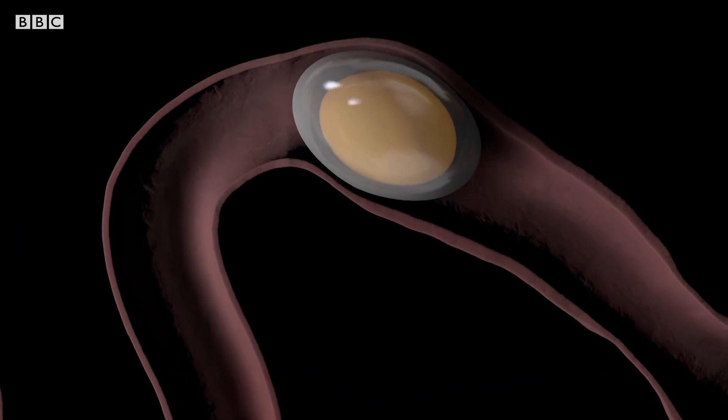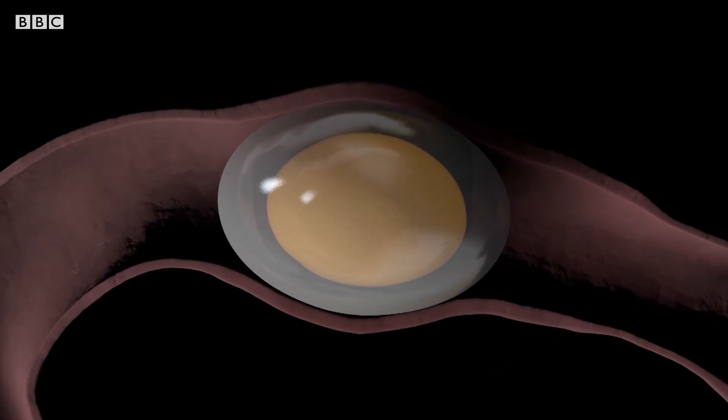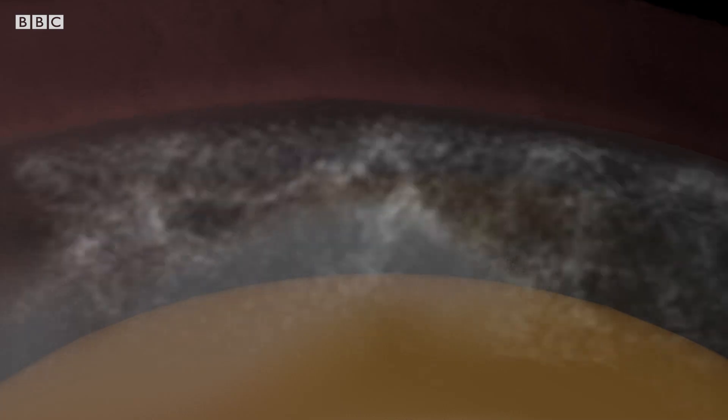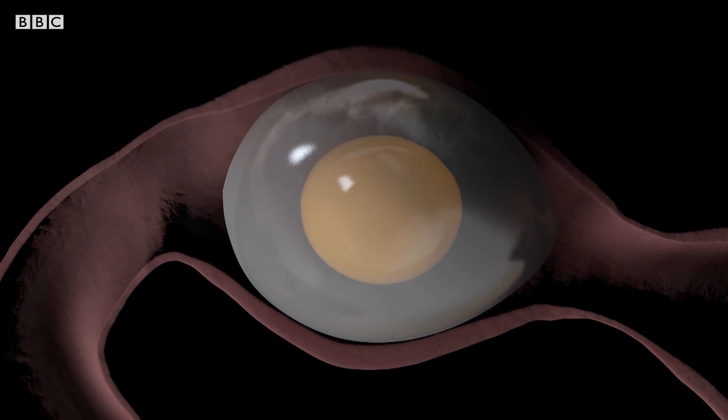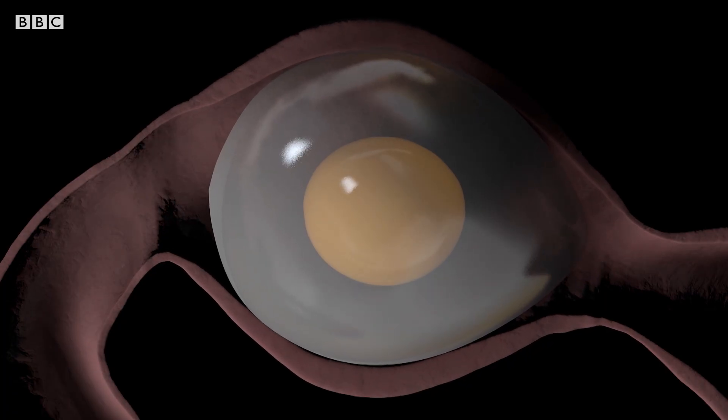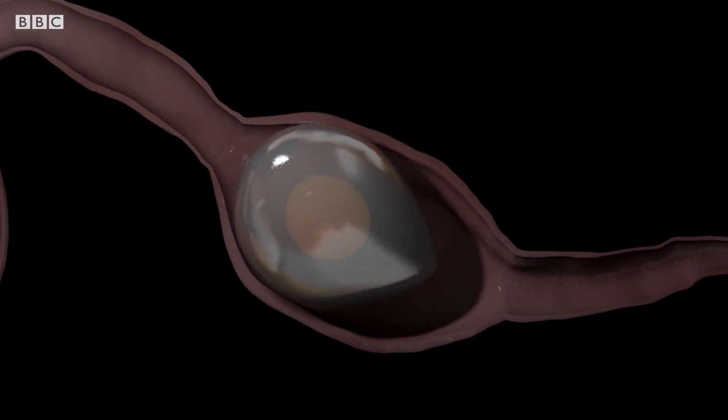First, it's swathed with albumen — the egg white — that contains the water needed by the growing chick. That done and enclosed within a membrane, it travels on into the uterus, where it will be given its protective armor: a shell.